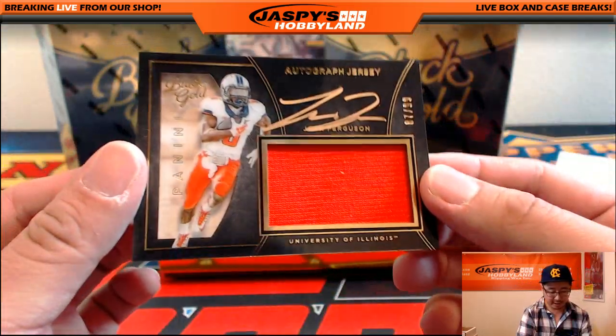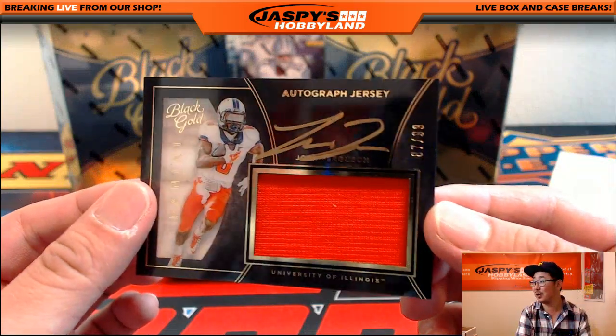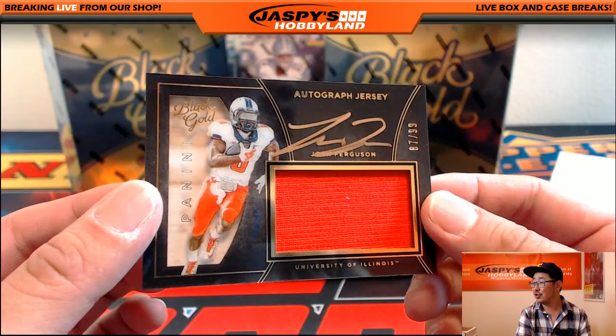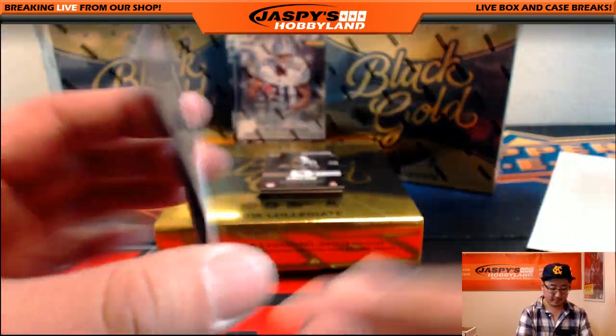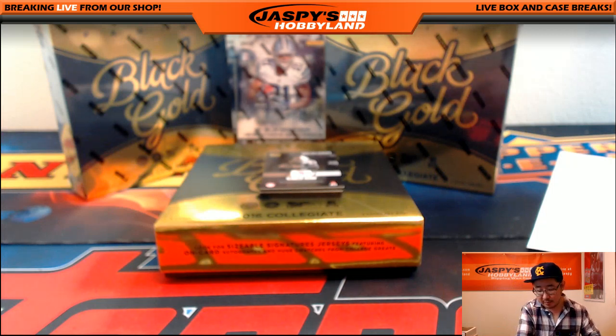Jersey autograph, 87 — that's just a few off the bounty. Jersey auto, Josh Ferguson. I don't even know where Josh Ferguson goes — Colts, I think. Yeah, he's with the Colts. Indianapolis Colts with that one. That would be Ziggy with the Colts. We got a Black Gold autograph — nice, seven out of 25, Kenneth Dixon. Right on the card there — that looks pretty cool.